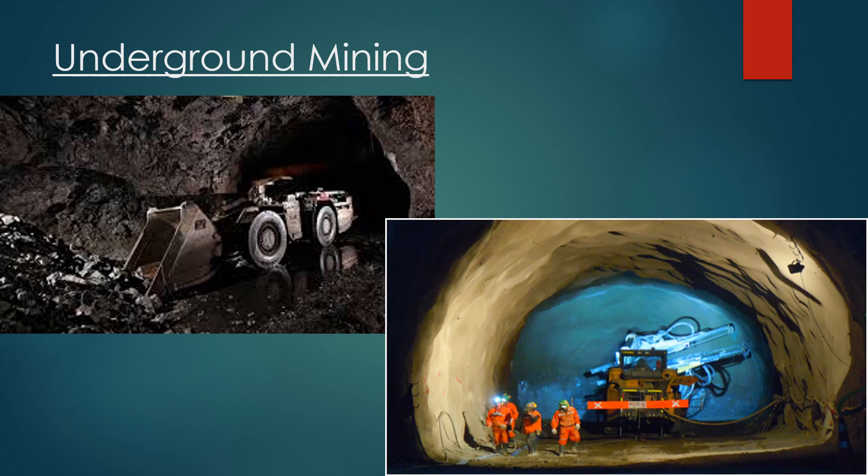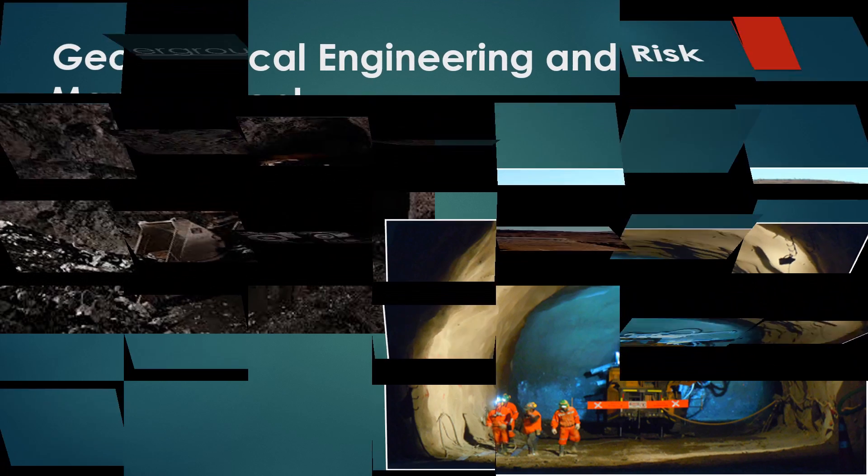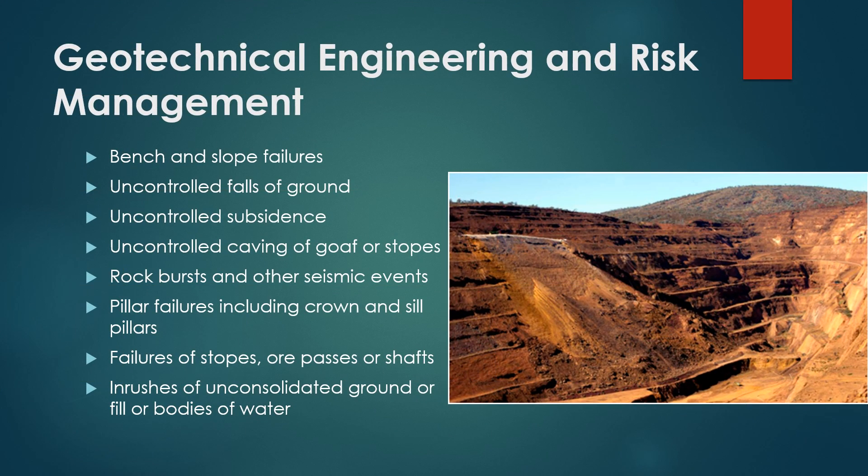Opportunities to generate value in mine design through continuous geotechnical engineering must be fully explored. All modifications to the initial design should be supported by sound analysis carried out by a qualified and experienced geotechnical engineer. A loss of ground control due to poor consideration of geotechnical conditions at the design stage and/or a lack of proactive ground engineering during mine operations may lead to failures.